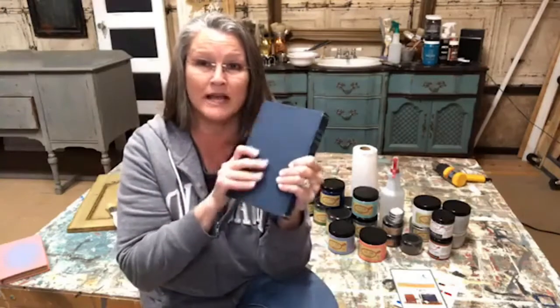Does anybody else feel me out there? When you go to paint, you're like, I don't want to waste my paint. If I don't like it, yes, you can paint over it — but who wants to do that, right? So practice. Practice on a book, practice on something. Tonight we're just going to play around and paint this book.